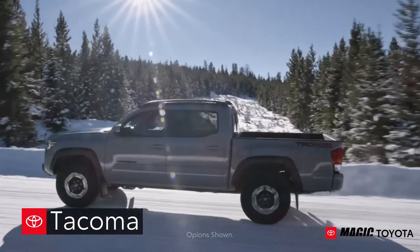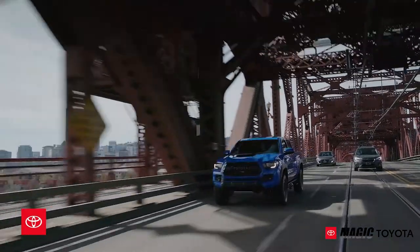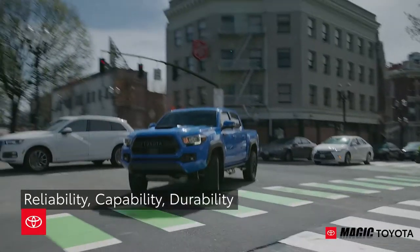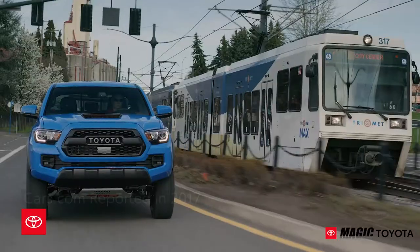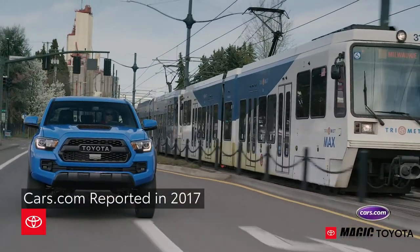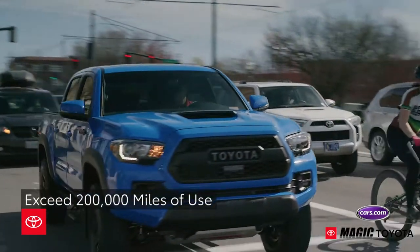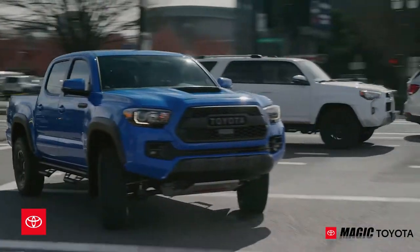For over two decades, the Toyota Tacoma has been a de facto choice for the everyday worker because of its reliability, capability, and durability. Cars.com reported in 2017 that 2.5% of Tacomas on the road have 200,000 or more miles on the odometer.